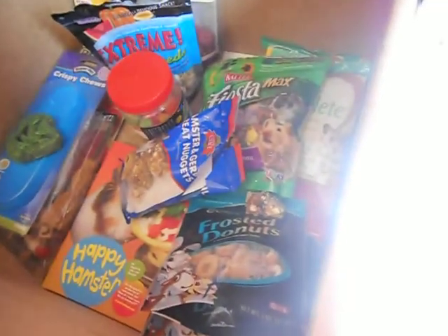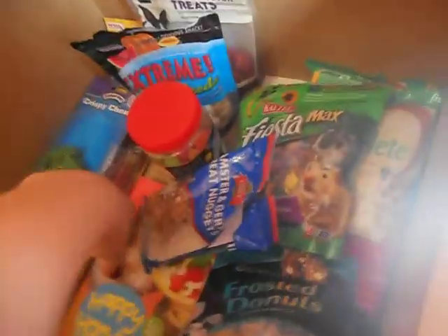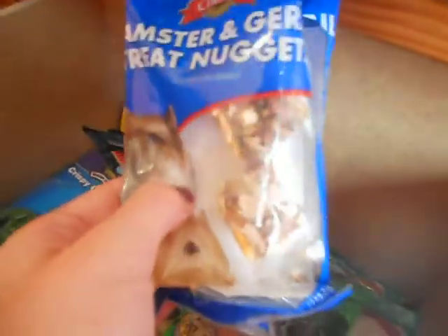In this drawer are all his treats and chew toys. For treats, he has these hamster and gel treat nuggets which we both really like. I like that it's not super bad for him, and he obviously likes the taste.